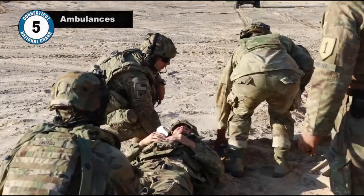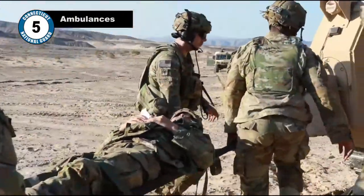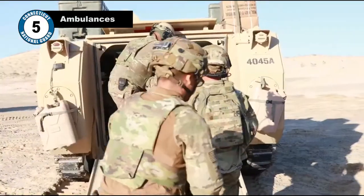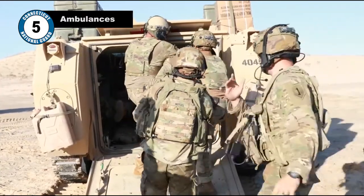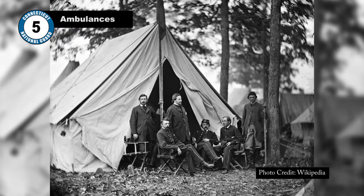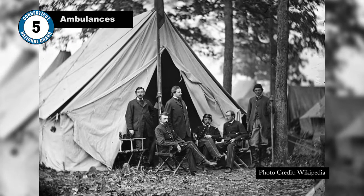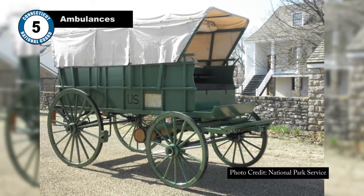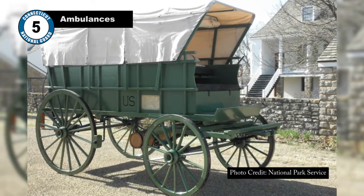Number 5: Ambulances. The concept of getting injured soldiers off the battlefield and away from danger dates back to ancient times. However, there were a few US soldiers who were critical in advancing the ambulance into what we see today. The first two were Joseph Barnes and Jonathan Letterman, two Union soldiers who noticed the process for getting soldiers to a hospital was too slow. These men developed a new system of pre-hospital care and specialized wagons to expedite the delivery of the wounded.